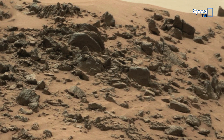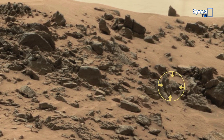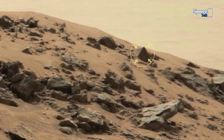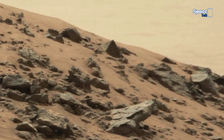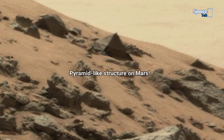In the sky catches the eye, rising from the yellowish Martian dust, a pyramid-like structure standing silent and defiant against time. Could this be just another rock shaped by erosion? Or is it a remnant of something ancient, a forgotten monument from Mars' mysterious past?